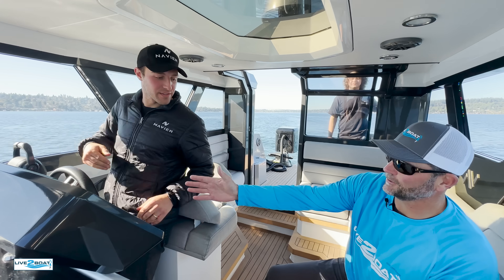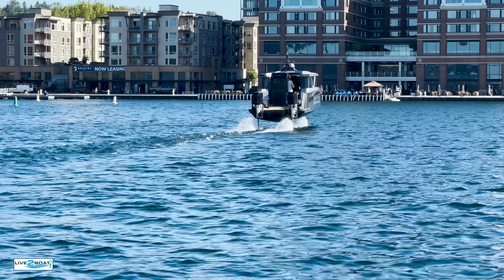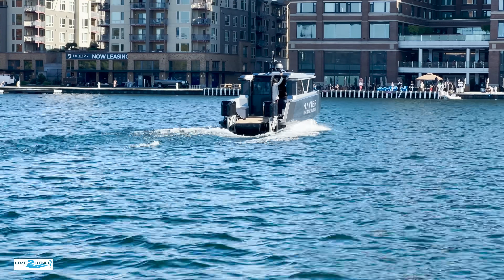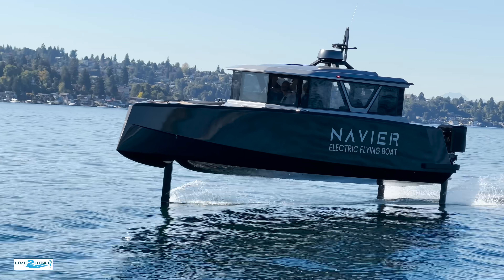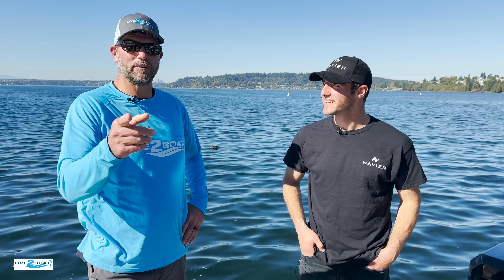Nice soft landing. Thank you so much. What do you all think? We want to see your questions and comments down below — is this the future or what? Super cool. Thank you for the time, Sam. This isn't going to be my last ride on that boat — we're either going to make a special trip down to San Francisco or hopefully you guys will be up here again. Really a special day. Don't forget to hit the subscribe button and we'll catch you next time.